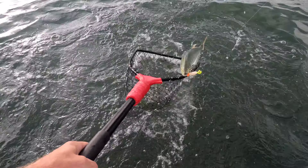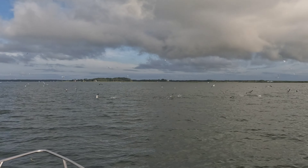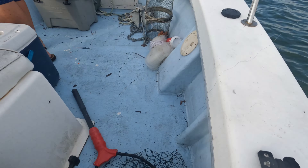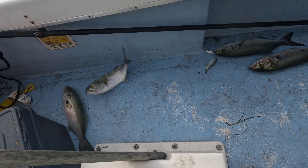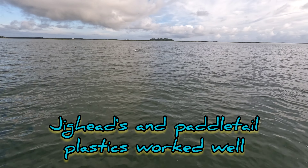Bring him in the net! Get him in the net. Got him. That's a nice one, dude. Fish on. That is what a bluefish smackdown looks like.